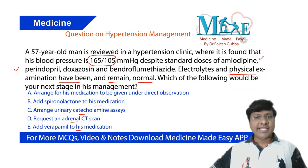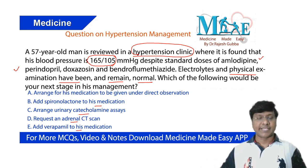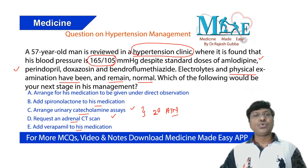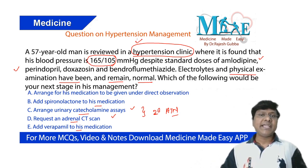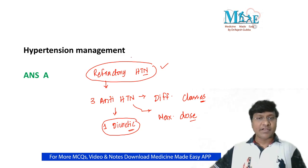Since this individual is already in follow-up at the hypertension clinic, arranging urinary catecholamine assays or requesting an adrenal CT scan is mainly to rule out secondary hypertension — urinary catecholamines to rule out pheochromocytoma, and adrenal CT to look for adrenal masses like Cushing syndrome, Conn's, or pheochromocytoma. However, as he is being reviewed regularly in the clinic, secondary hypertension has likely already been ruled out. Despite three different antihypertensives including a diuretic, his blood pressure remains high, suggesting refractory hypertension.